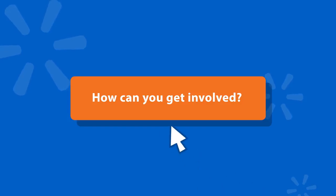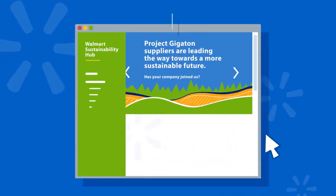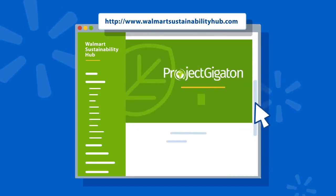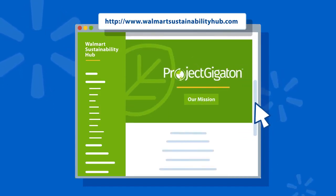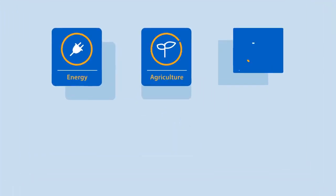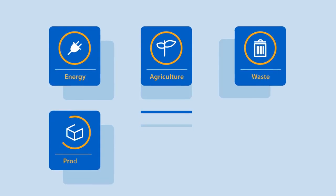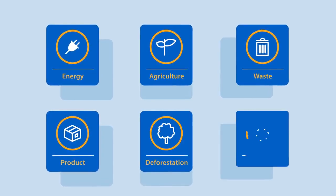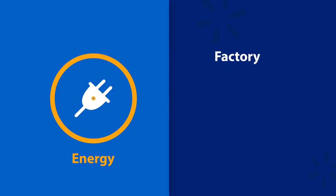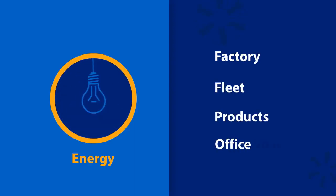So how can you get involved? The first thing you need to do is determine where you want to participate. Project Gigaton is designed so that every supplier can participate, no matter what type of product you sell. You could set a goal in one or more of six key areas, which were chosen because of the meaningful opportunities to prevent greenhouse gas emissions across many different suppliers and products. For example, all suppliers have opportunities to become more energy efficient in their factory, fleet, products, or office space.